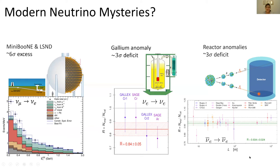We don't know the exact reason for this, but one possible explanation is that there may be an extra neutrino that exists. These excesses and deficits happen because our normal neutrinos are oscillating into this other type of neutrino we haven't yet uncovered.